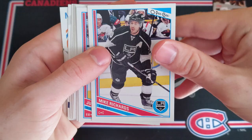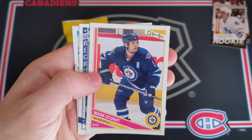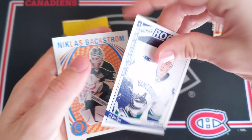Let's see what OPG has in store. We got Mike Richards, Justin Williams, Alexi Amelin, Josh Bailey, Gustav Nyquist, Mark Stewart, and a Nicholas Jensen Marquis Rookie. Not too bad. And a Nick Backstrom Retro Card.